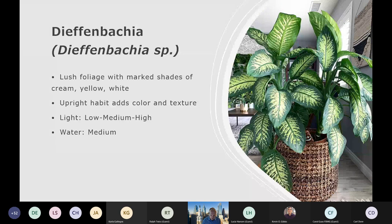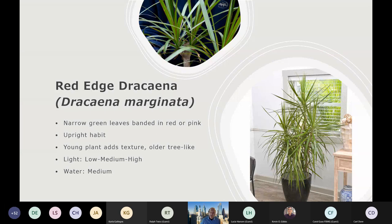Red-edged Dracaena — Dracaena marginata — is another one. You can buy tall ones right away, or tabletop ones if you prefer. The texture on these is really quite nice. There's a tricolor version out there with pink and white in it with a little bit of red. Light requirements are very adaptable — low through high — and water recommendation is medium.